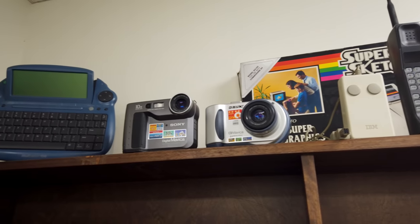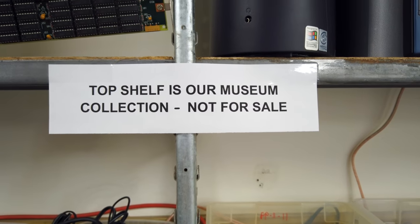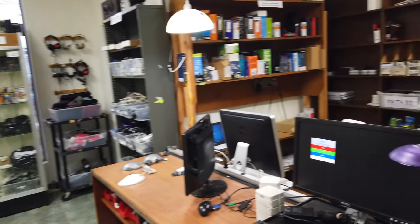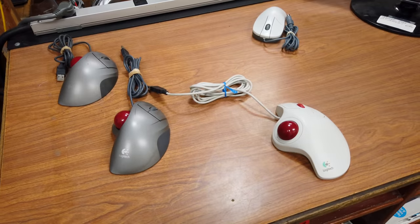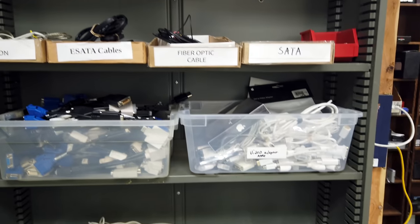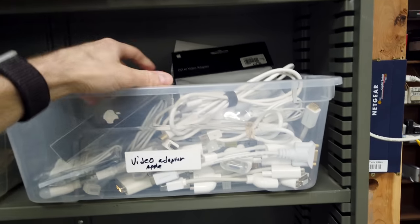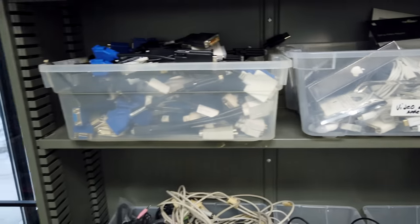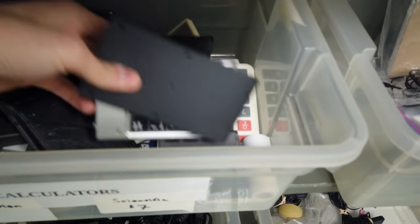Some items get sold in the thrift shop, and others are kept on display for visitors. Here's the thrift store area — all sorts of random odds and ends. I can't remember the last time I've seen so many trackballs in one spot. It's kind of a mix of random cables and adapters and such. Various types of video cables, and an entire bin full of miscellaneous calculators.